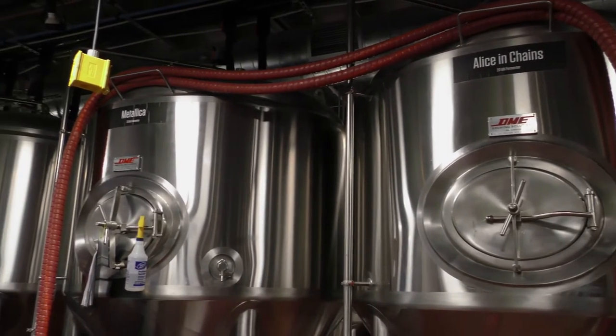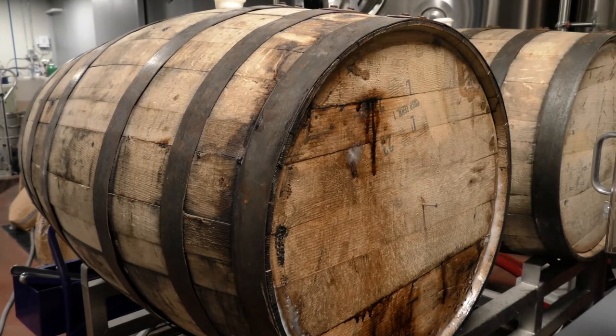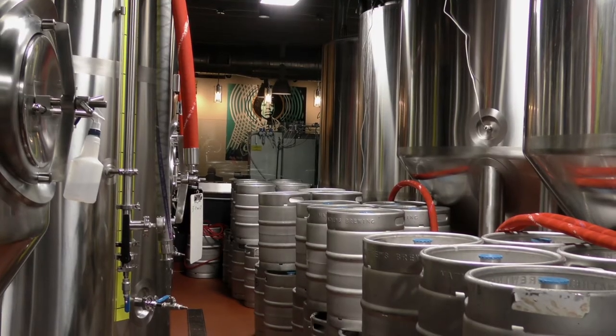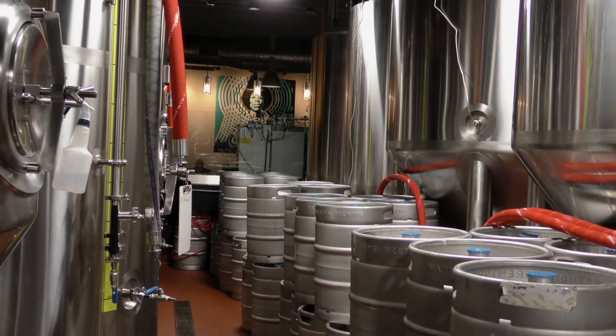We're a full manufacturing facility. We've got a three-kettle brewing system, which is a 15-barrel system — we brew about 660 gallons a day. We also have a pilot facility where we brew our cask and experimental beers, which are about two barrels a day, equating to about 62 gallons.